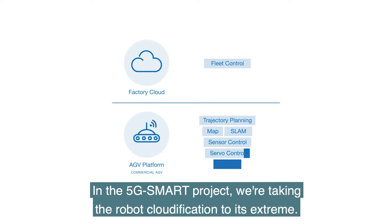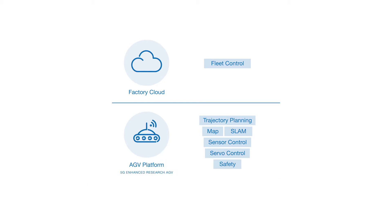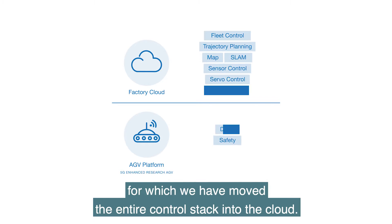In the 5G Smart project, we're taking robot cloudification to its extreme. We have developed a research robot for which we have moved the entire control stack into the cloud.